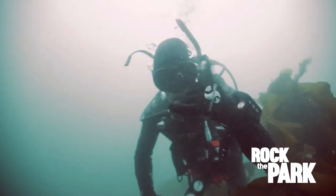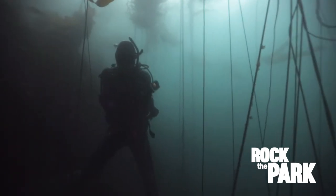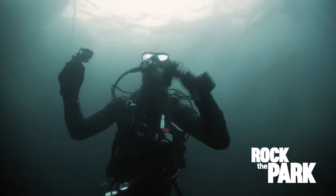This place is awesome. But it's still really cold, so I'm heading back to the surface to catch up with Colton.